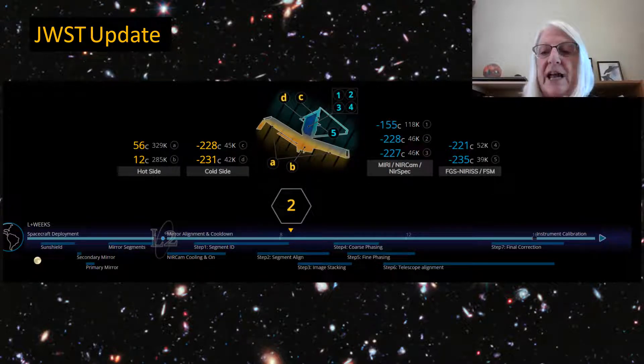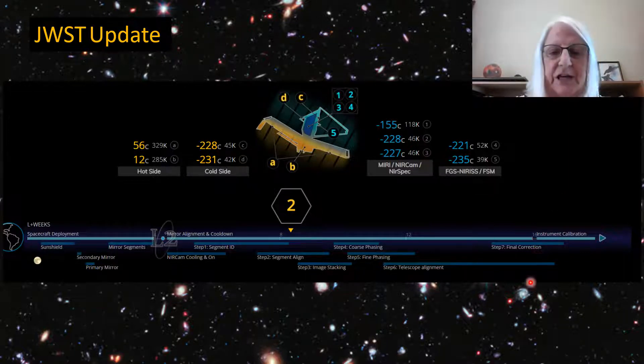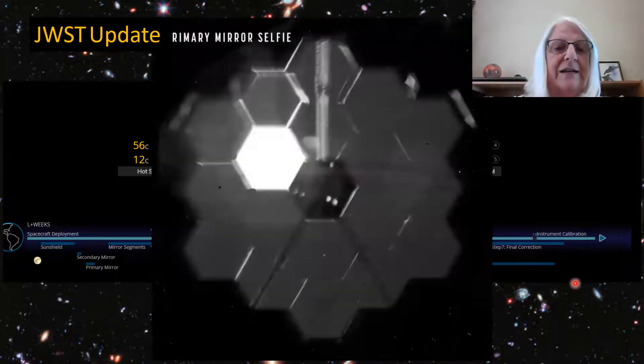The instruments are cooling down. If you remember, the fine guidance system that was Canada's contribution — two weeks ago it was at minus 224, and now it's at minus 235. They're now doing segment identification and alignment. But first, James Webb took a selfie — there we go.